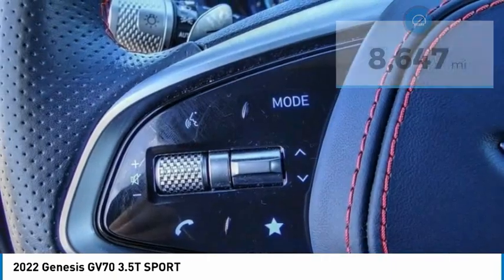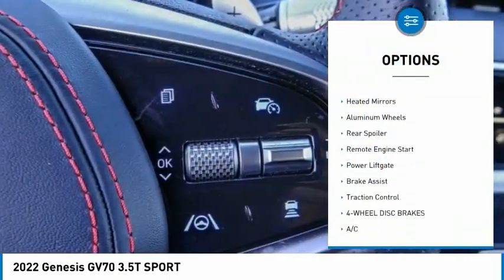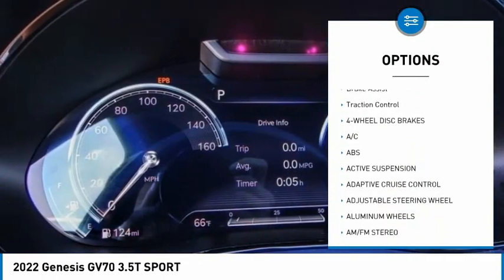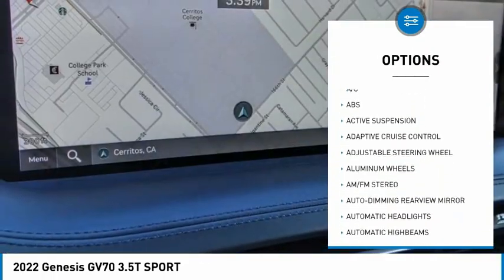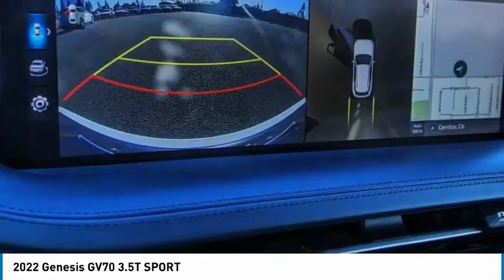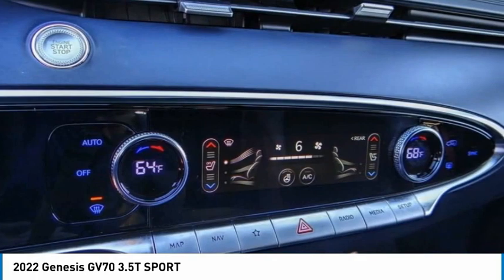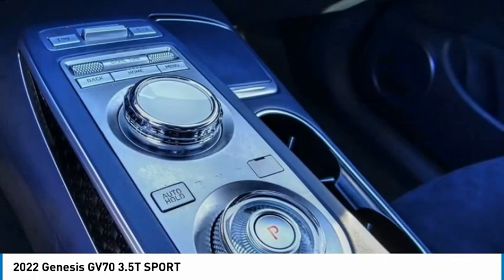Here are some of this vehicle's great options: rain sensing wipers, tire pressure monitor, blind spot monitor, heated mirrors, aluminum wheels, rear spoiler, remote engine start, power lift gate, brake assist, and traction control. This beauty will make even your house keys jealous — drive it today.